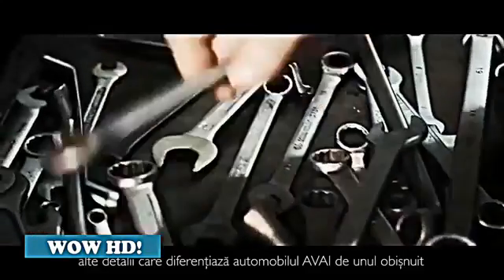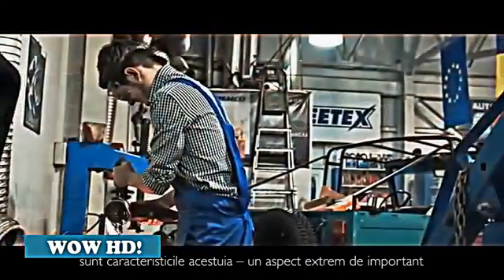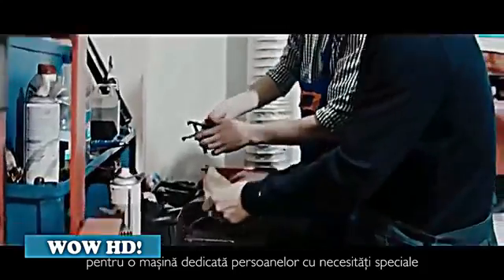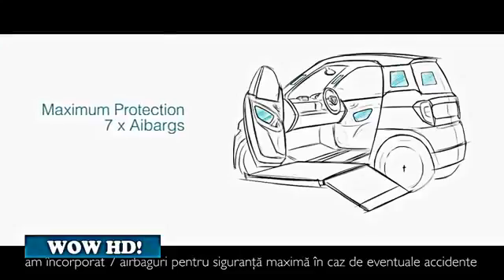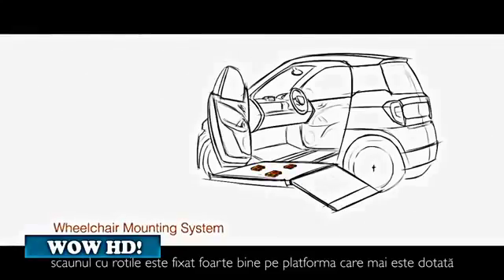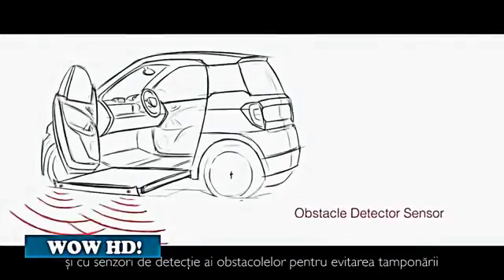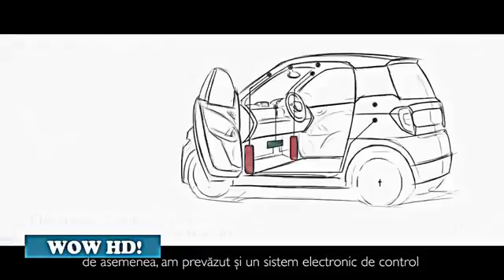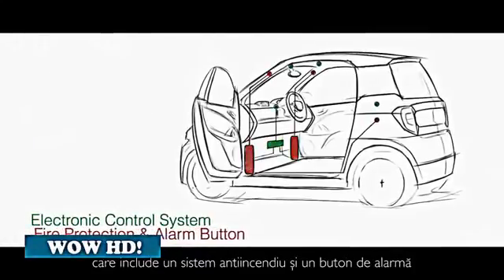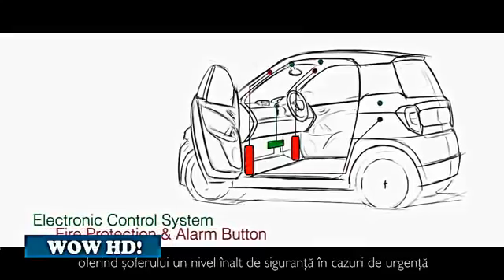Other details which make the difference between a regular car and the Avai car are the facilities which must be considered when building a car for a person with special needs. We have incorporated seven airbags for maximum safety in case of accidents. There is a special fixation system designed between the platform and the wheelchair. The platform has integrated obstacle detector sensors to avoid collision moments. We have also embedded an electronic control system that involves fire protection and an alarm button, giving the driver a higher level of safety in emergencies.